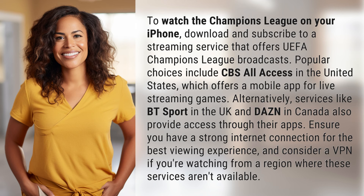To watch the Champions League on your iPhone, download and subscribe to a streaming service that offers UEFA Champions League broadcasts. Popular choices include CBS All Access in the United States, which offers a mobile app for live streaming games.